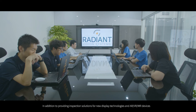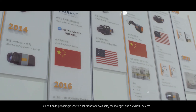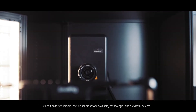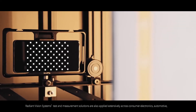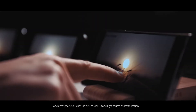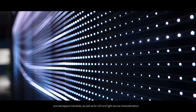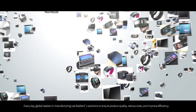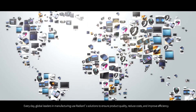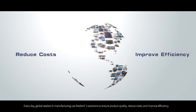In addition to providing inspection solutions for new display technologies and AR, VR, and MR devices, Radiant Vision Systems' test and measurement solutions are also applied extensively across consumer electronics, automotive and aerospace industries, as well as for LED and light source characterization. Every day, global leaders in manufacturing use Radiant's solutions to ensure product quality, reduce costs and improve efficiency.